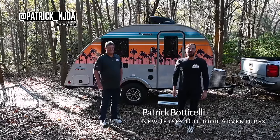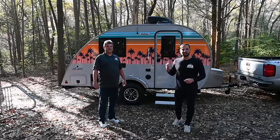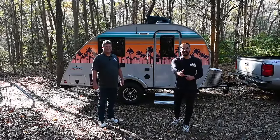This is Patrick with New Jersey's Outdoor Adventures YouTube channel. Very happy to have Joe Kikos, founder of Little Guy Trailer, on the channel today. He's going to give us a tour of this lightweight travel trailer that's got a queen-size bed in the back, a full shower and bathroom — everything in this small footprint. It's called the Mini Max, so join us for the tour.